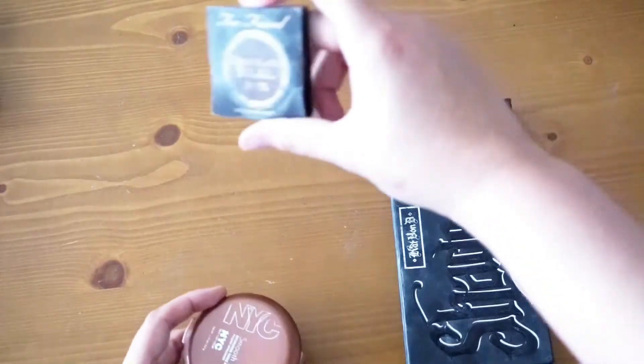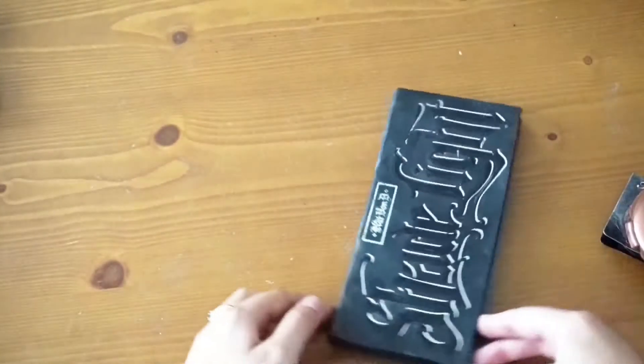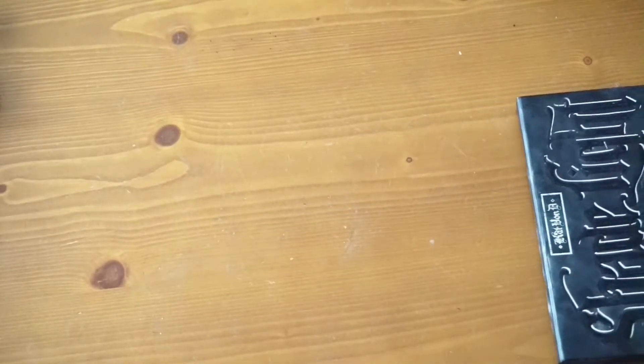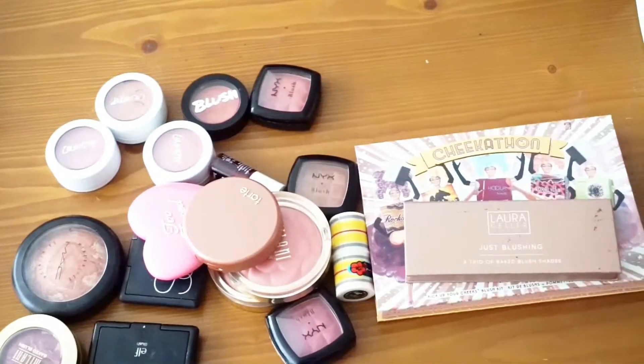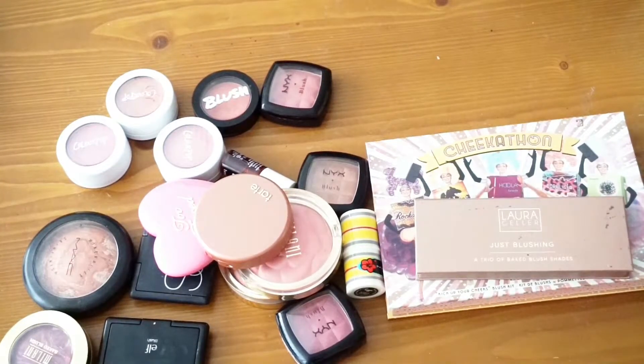For bronzers I'm keeping the Too Faced mini sample, the NYC bronzer, and my Shade and Light palette — that's three. Let's go ahead and move on to the hardest one, which is definitely blushes.